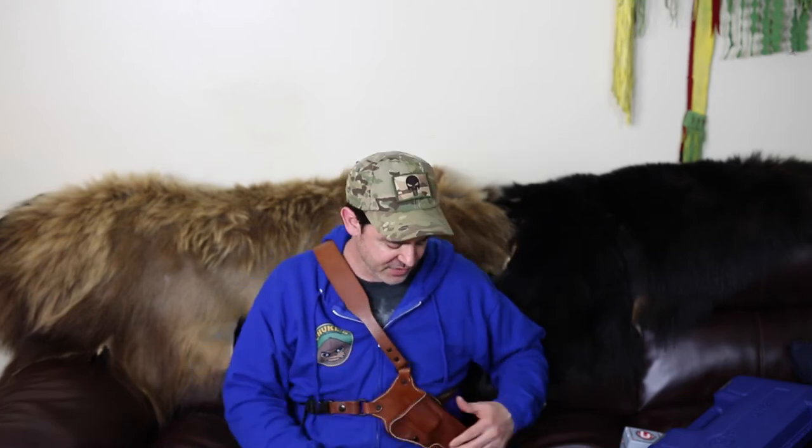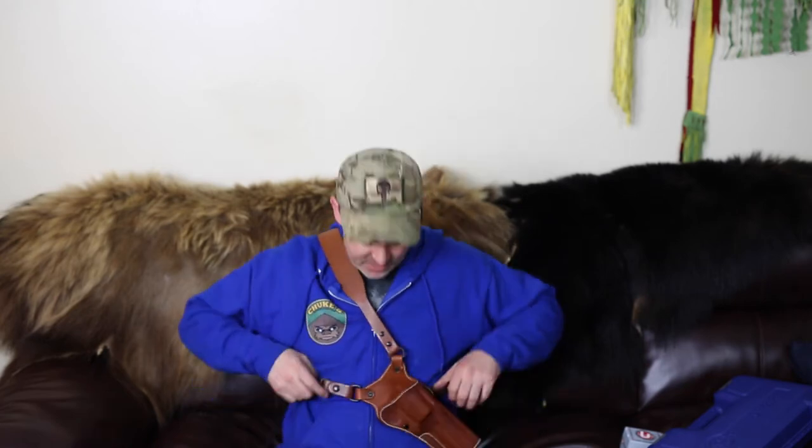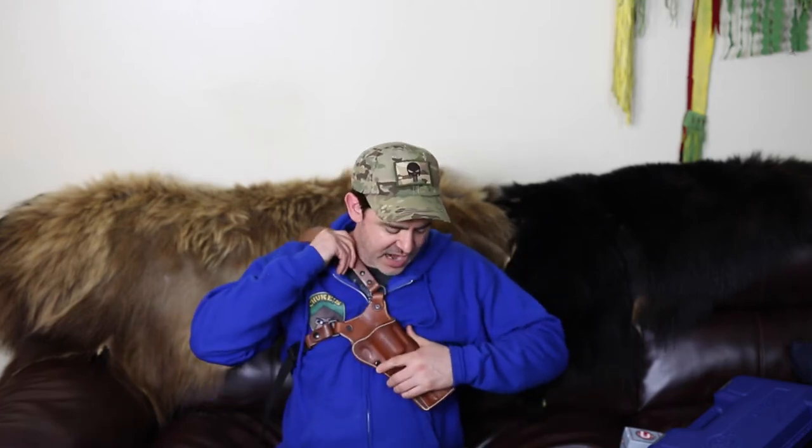Very happy with it. I wasn't going to get a Kydex for a revolver — you've got to go with a chest holster like this. I consider it more of a bandolier. I'm going to fix it up so it's a little bit higher on the chest, but it's kind of like a bandolier holster. Just going through this gun, I'm very excited about it.